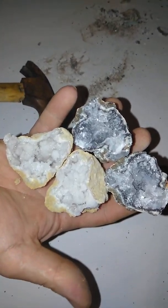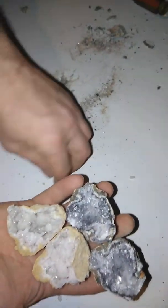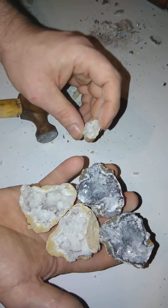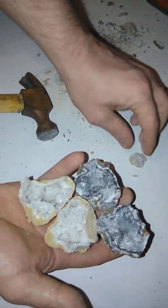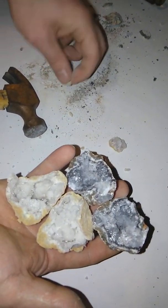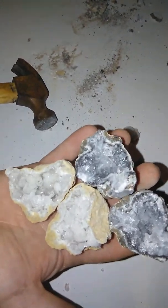Alright guys, I wanted y'all to see and enjoy this experience. We got a couple little pieces that broke off here — might be sending those out to people as gifts just for the fun of it. There you go!